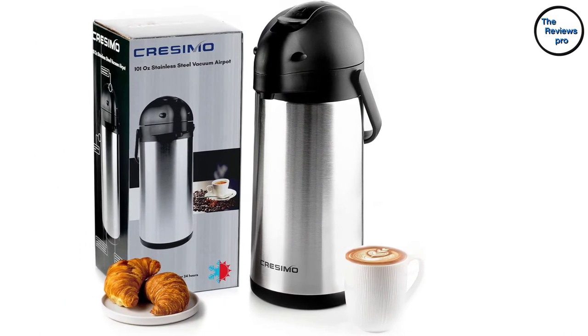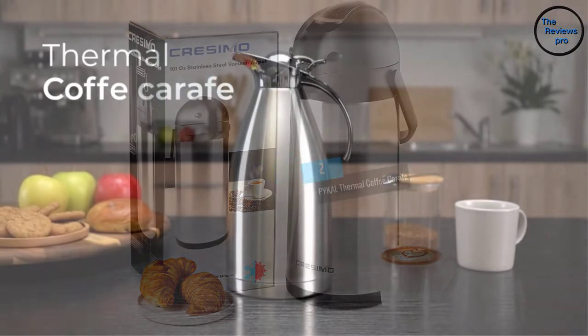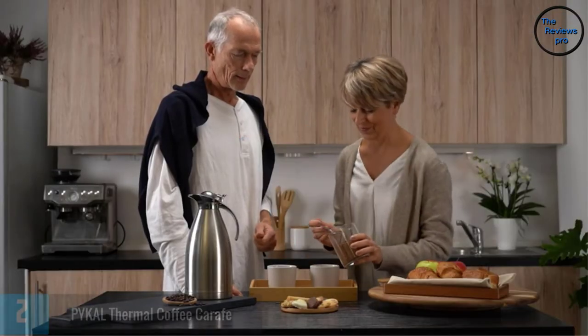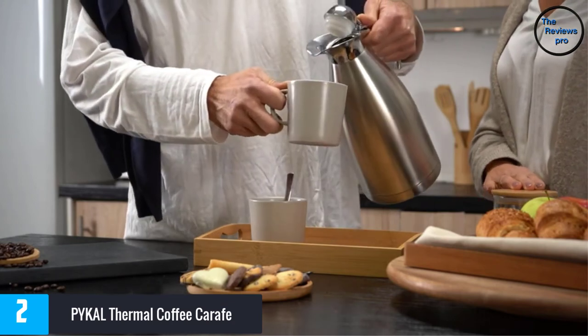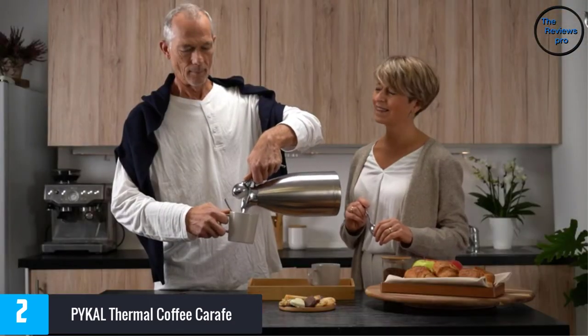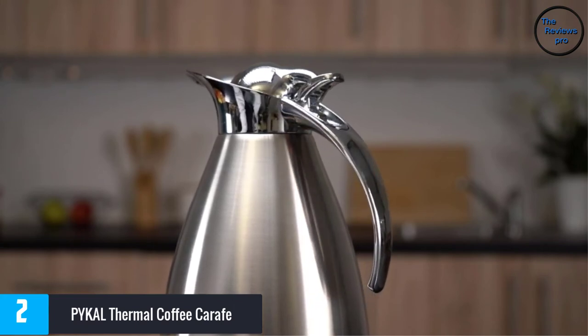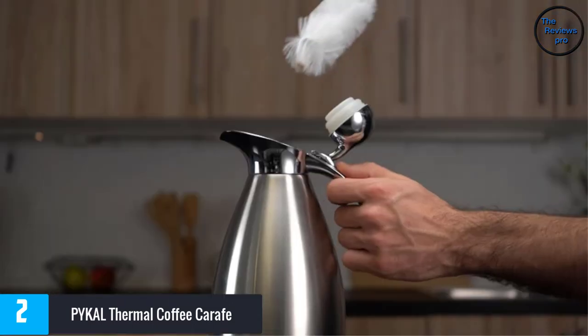It comes with a size of approximately 6 x 6 x 16 inches, and this coffee carafe is a must-have in every household. At number 2: PYKAL Thermal Coffee Carafe. This coffee carafe has a size of approximately 5 x 5 x 11 inches, making it handy and easy to carry around. Moreover, the product is perfect for home and office coffee needs.